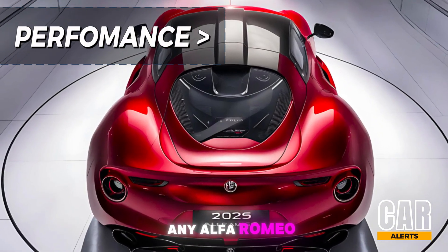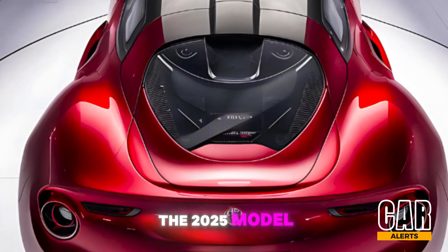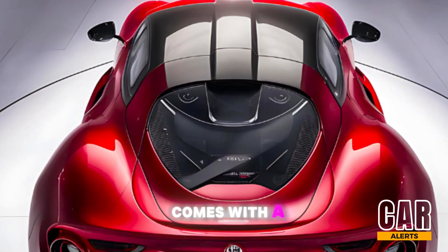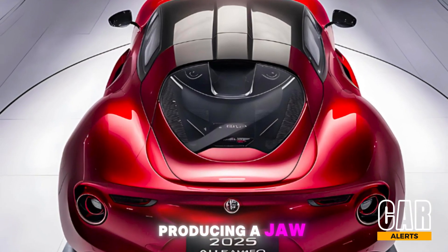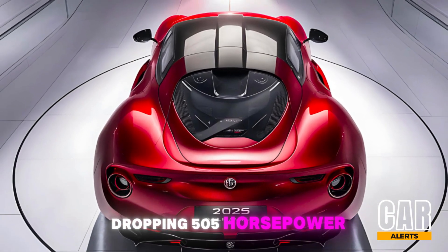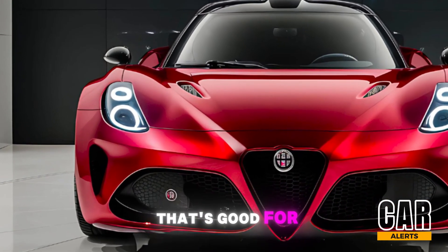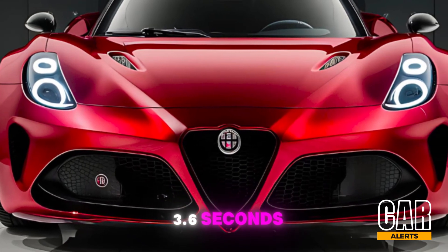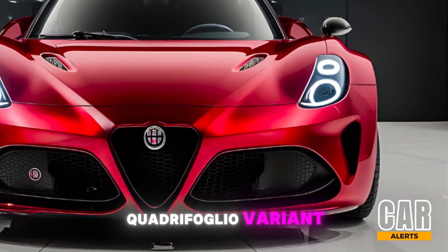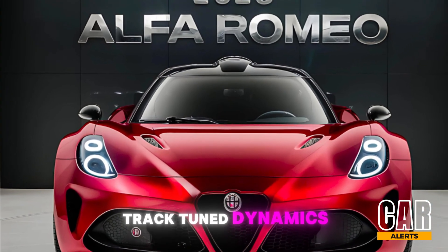But let's be real — the heart of any Alfa Romeo is its performance. Under the hood, the 2025 model comes with a 2.9-liter twin-turbo V6, producing a jaw-dropping 505 horsepower and 443 lb-ft of torque. That's good for a 0-60 mph sprint in just 3.6 seconds, and if you opt for the Quadrifoglio variant, you'll get even more power and some serious track-tuned dynamics.